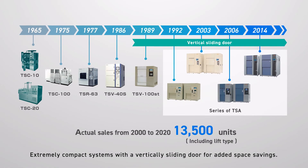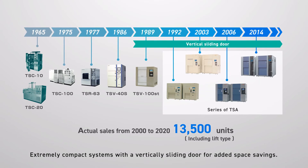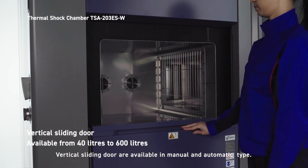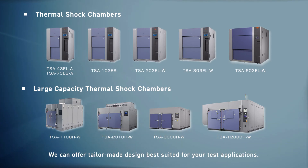Extremely compact systems with a vertically sliding door offer added space savings. Vertical sliding doors are available in manual and automatic types. You can choose the test area size from 40 to 12,000 liters, and tailor-made designs best suited for your test applications are available.